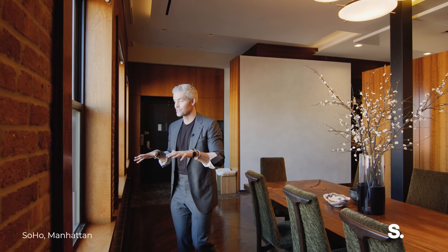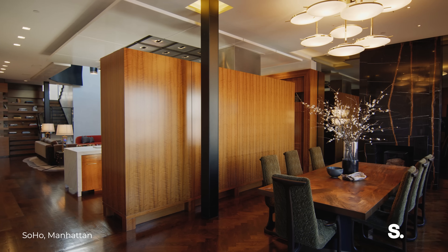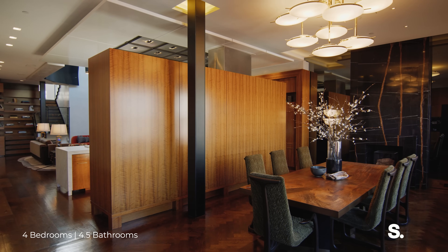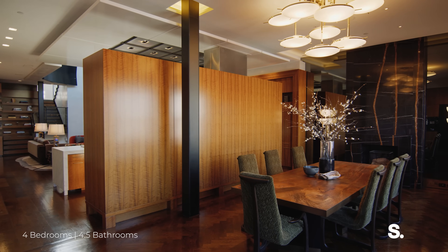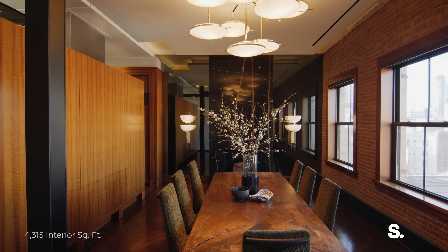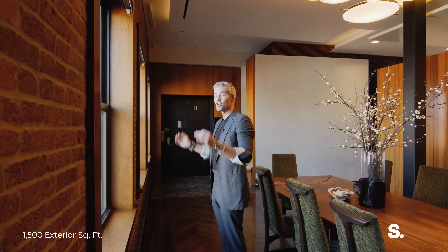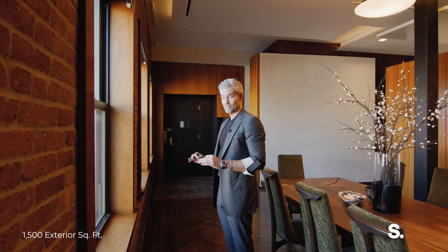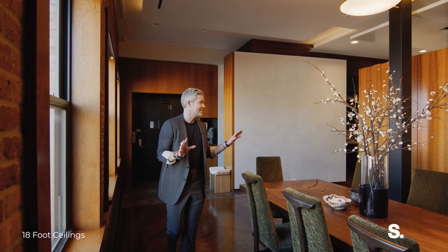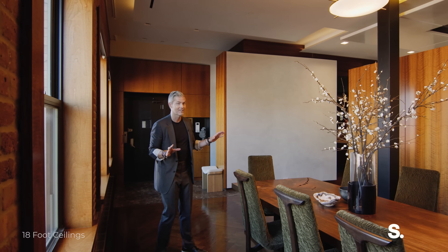Given the height restrictions in Soho and the fact that this building was built over a hundred years ago, like a true original industrial Soho loft building, you've got these extra-high ceilings that you wouldn't build today. You've got these open views at this height that you couldn't get today — not on West Broadway, not in this location. And if you think this is cool, come take a look at the primary.